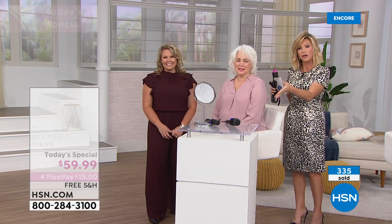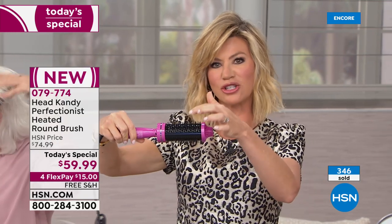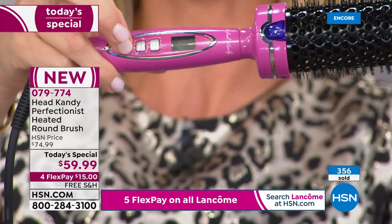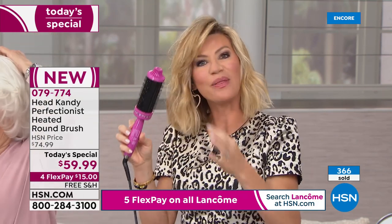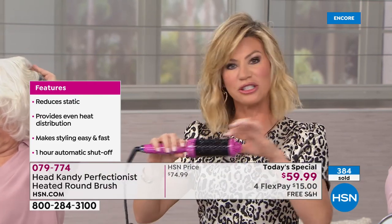This is truly the world's first round brush that is ceramic and tourmaline. Temperature controls go from 250 to 450 degrees. It has a beautiful swivel cord. Think about this as replacing your blowout — how much do you spend at blow dry bars? This is what that service does: it sections your hair, gives great volume, that bend-under or flip-out. And because it's ceramic and tourmaline, there's no harsh blow dryer heat — just a safer, more controlled heat.